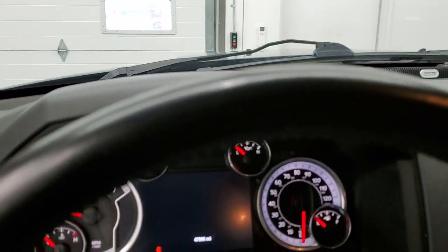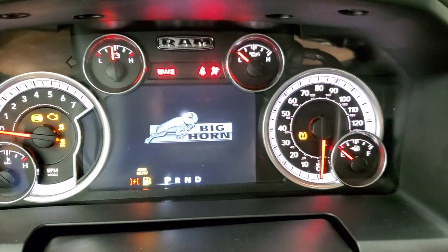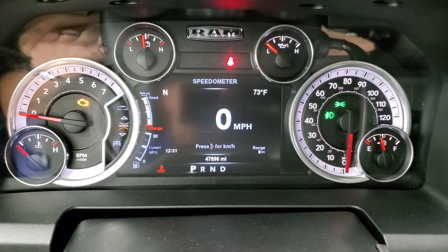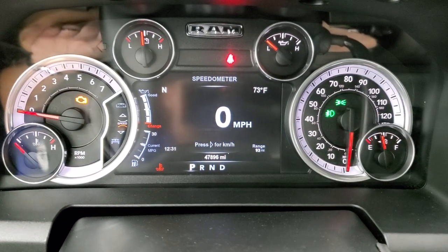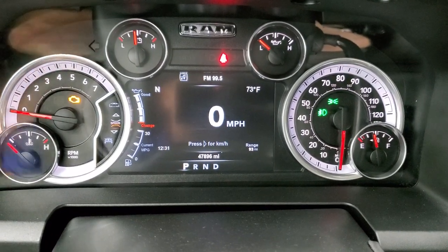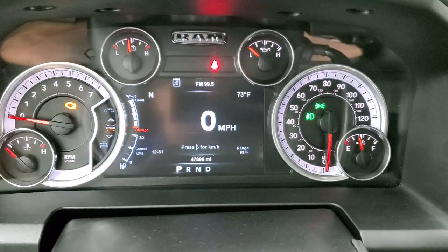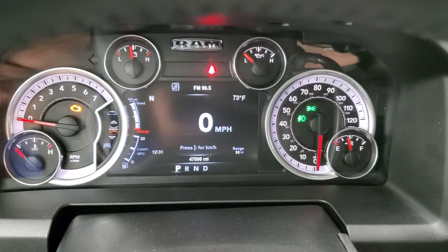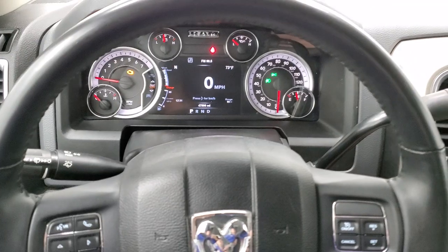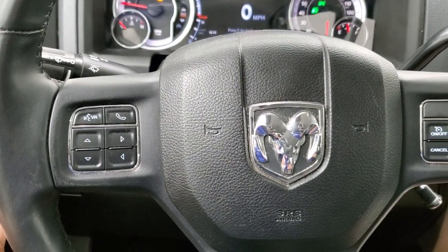We'll hop inside and take a look at the ignition. Turn that on and check out the radio and the miles. Dimming down for a better view, you get the Big Horn animation, and you can see this one has 47,896 miles. You get the digital speedometer, compass display, temperature display, time display, and range to empty display — you can change those to read whatever you'd like. Instrument cluster is very nice and clean.